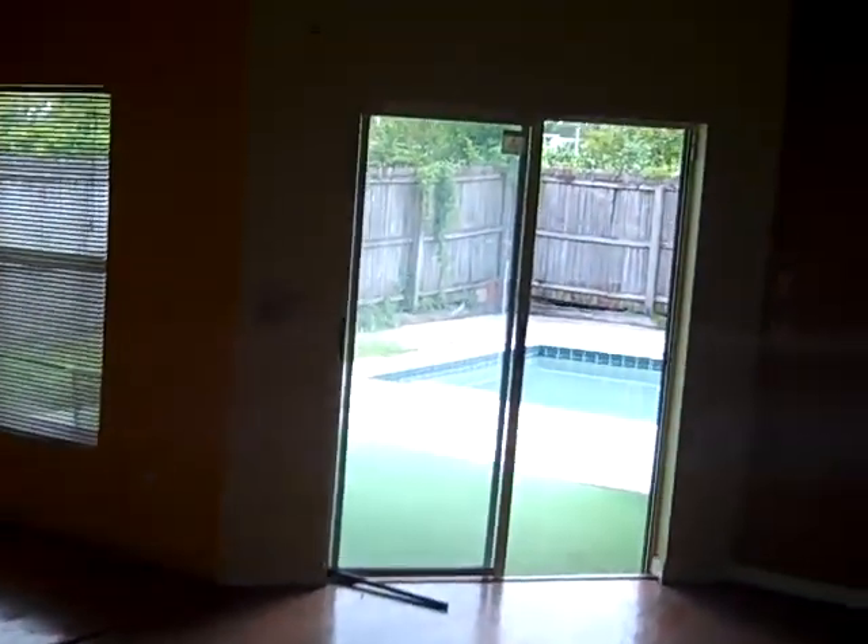Walk into the family room and dining area with hardwood floors.